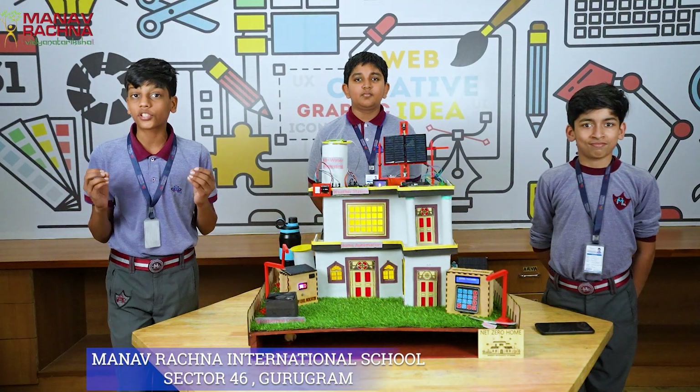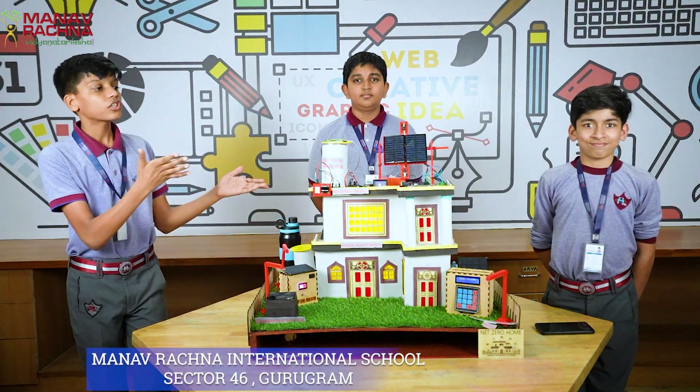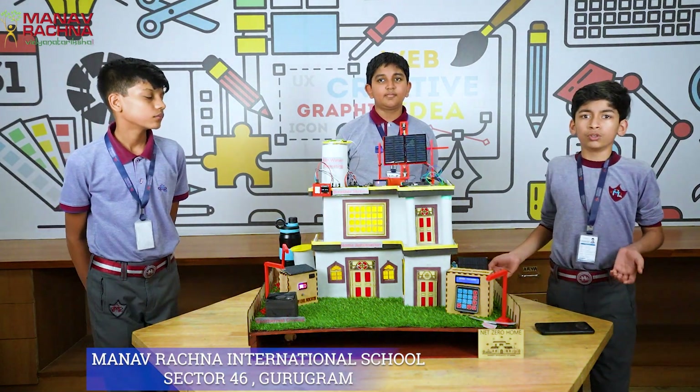Net Zero Home is a self-sustaining home that produces as much energy as it requires. Now, Rayansh Vig will explain all the special features of this house. Let's take a closer look at some of its special features that truly make it a sustainable home.